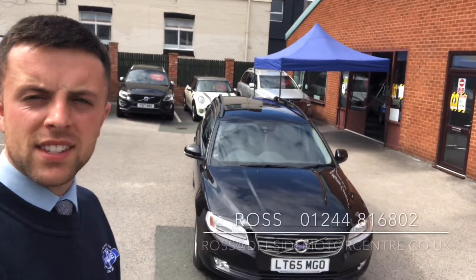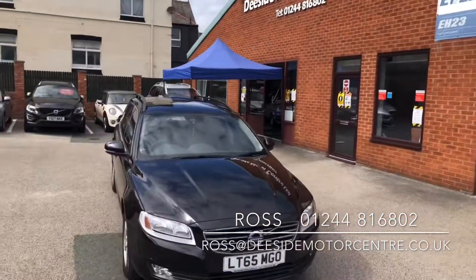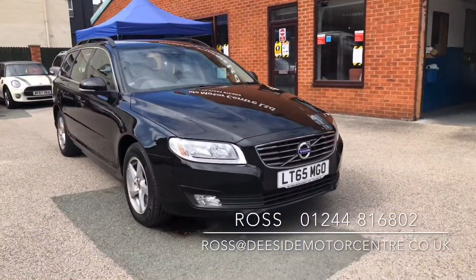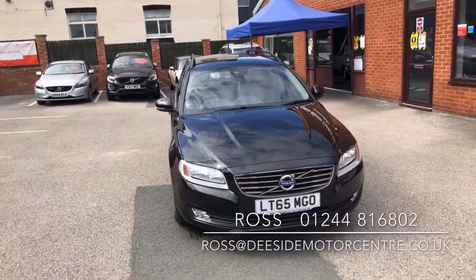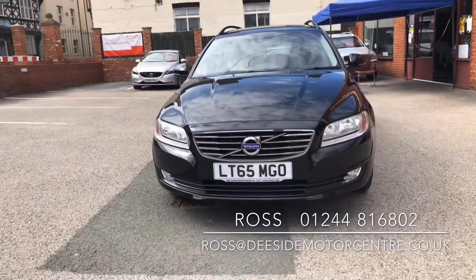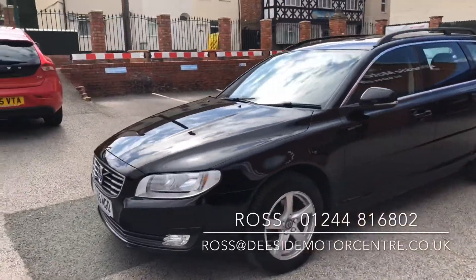Hello, welcome to Deeside Motor Centre. I'm Ross, one of the salesmen here, and today I'm going to take you around our Volvo V70. We're a Volvo specialist who've been going for 32 years, and like all the cars here, this one will be thoroughly checked through the workshop. It'll come with a fresh 12-month MOT. It's in superb condition.